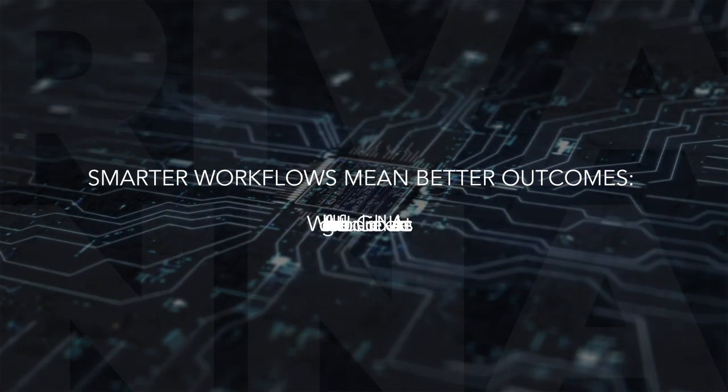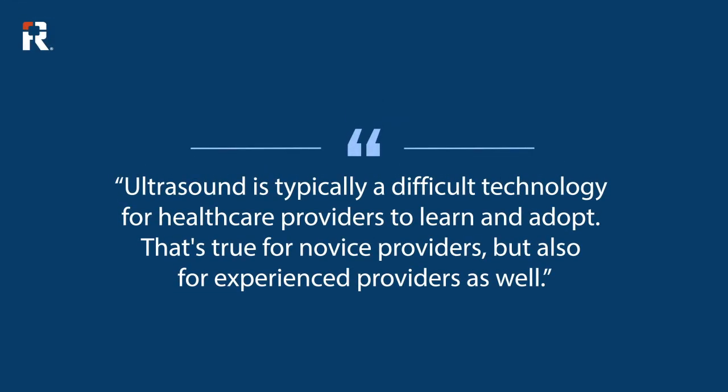Artificial intelligence is definitely a hot topic in the context of ultrasound-guided regional anesthesia and also neuraxial anesthesia. The reason is ultrasound is typically a difficult technology for healthcare providers to learn and adopt.